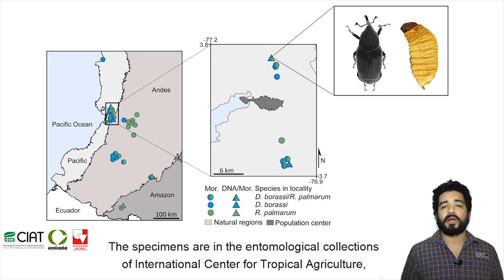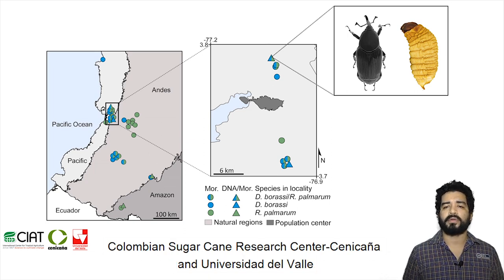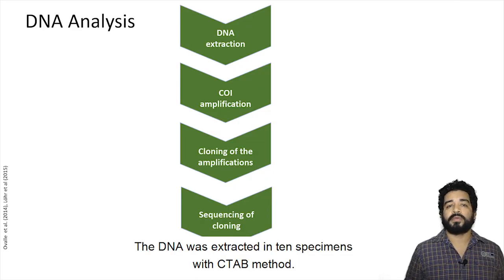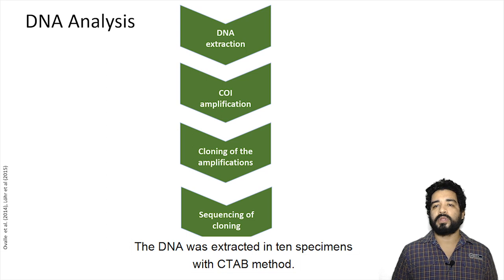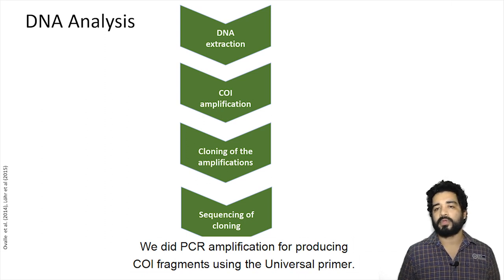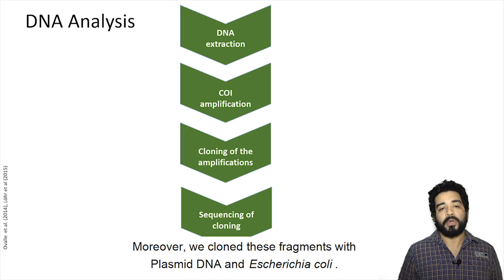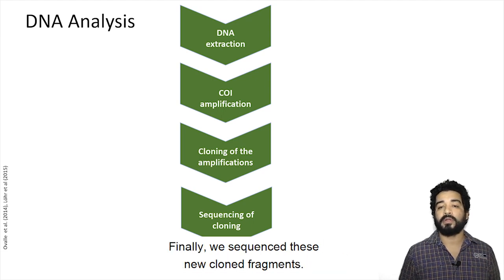The specimens are in the entomological collection of the International Center for Tropical Agriculture, Colombia Sugarcane Research Center Cenicaña, and Universidad del Valle. The DNA was extracted from 10 specimens using the CTAB method. We performed PCR amplification to produce COI fragments using universal primers. Moreover, we cloned these fragments with plasmid DNA and Escherichia coli, and finally sequenced these new cloned fragments.